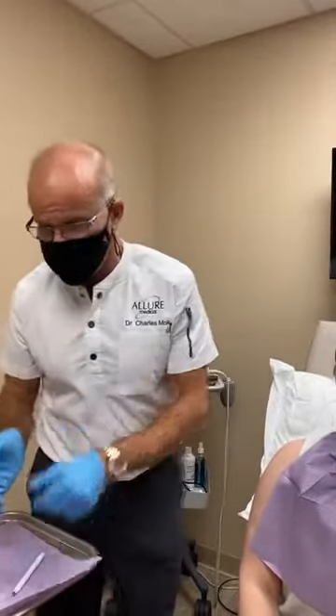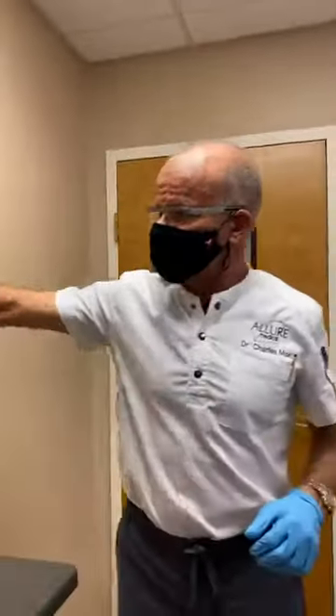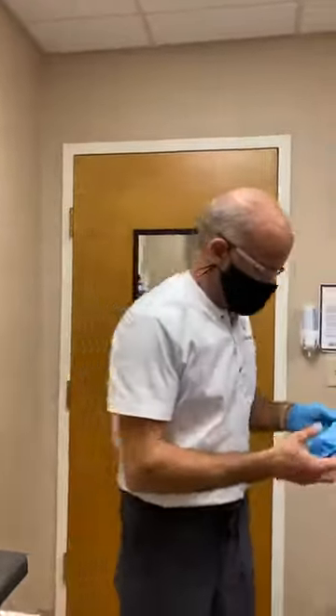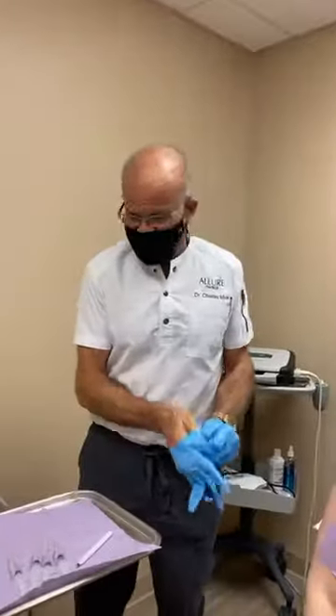This is called lipodissolve. It uses phosphatidylcholine deoxycholate. The active ingredient of Kybella is deoxycholate, and it was designed to kill off fat cells. But actually a year before that we started using phosphatidylcholine deoxycholate, which works a little bit better. It's a lot less expensive and a lot less inflammatory.